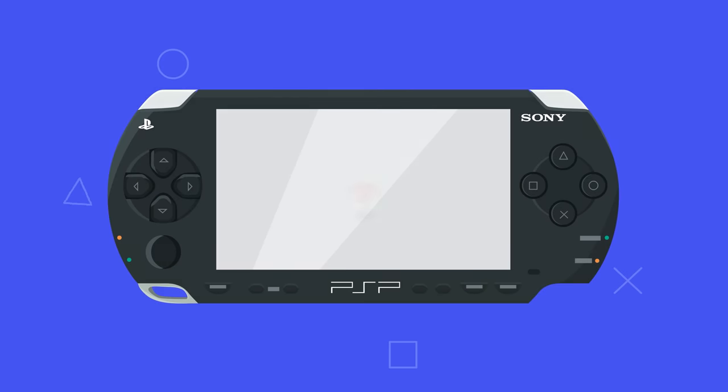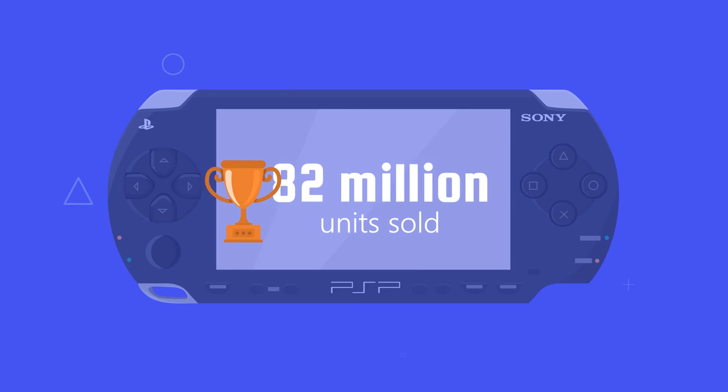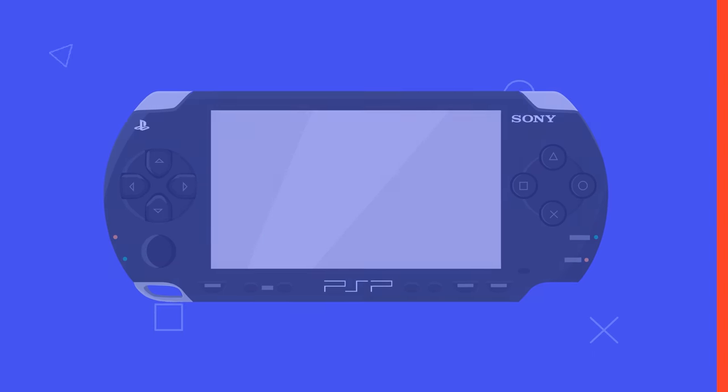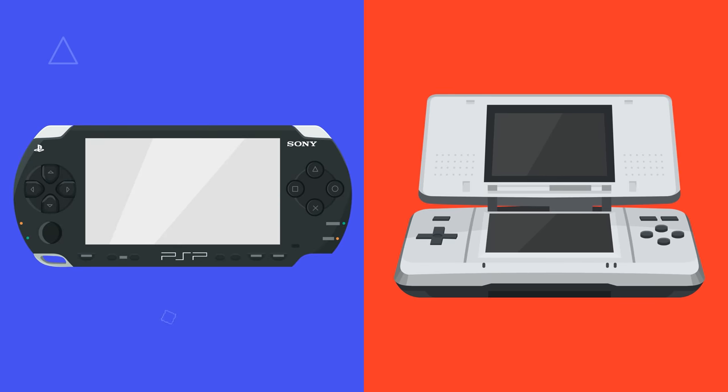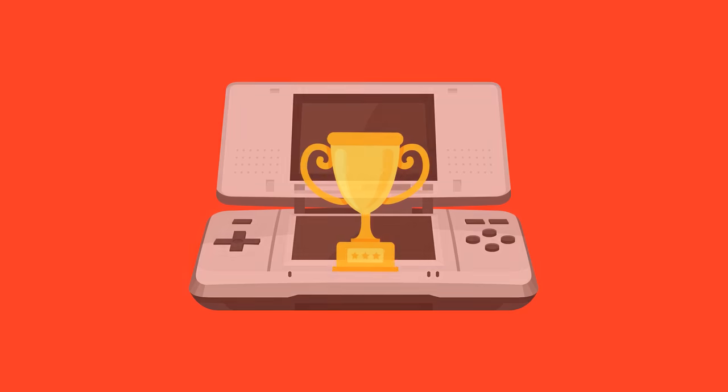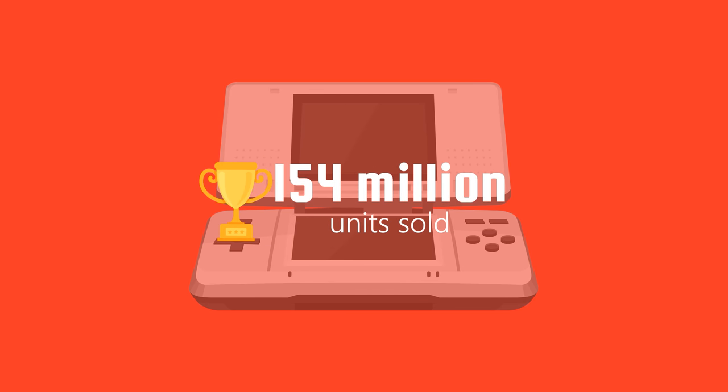During its 10-year lifetime, over 80 million PSPs were sold, making it the third best-selling handheld gaming device ever. However, it was no match for its main competitor, the Nintendo DS, which to date has sold more than 154 million handhelds and is the most sold handheld gaming device.